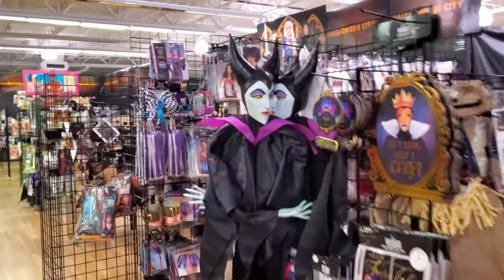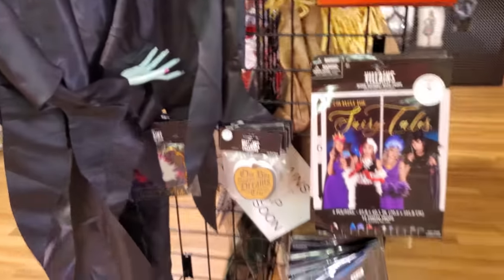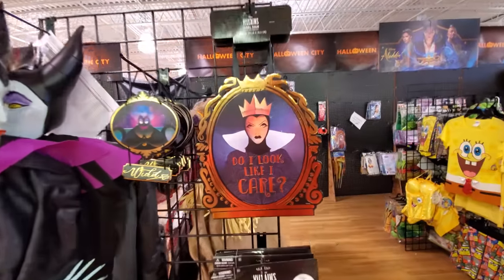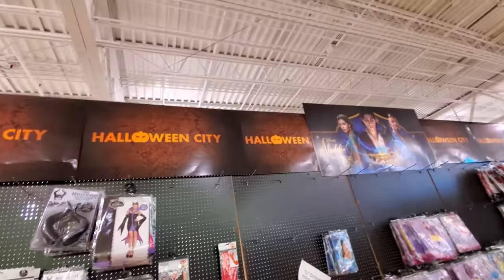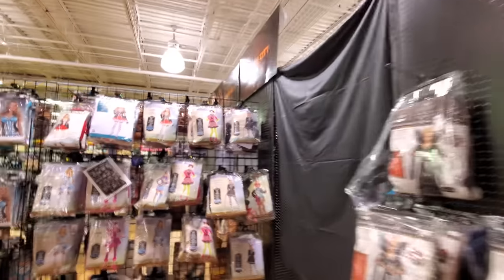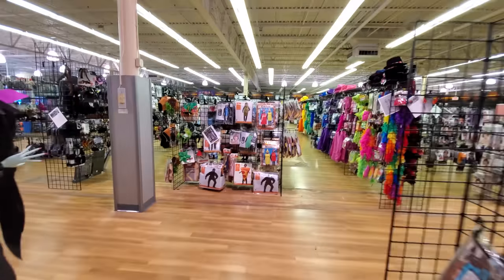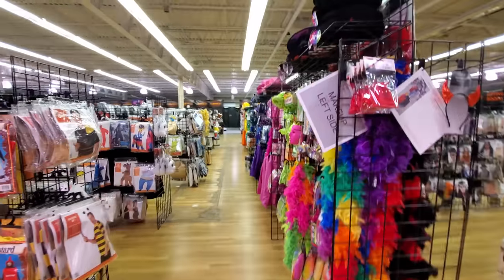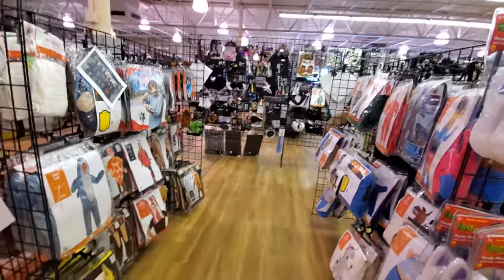Look at this — what's her name? The Witch. Maleficent, I think that's what it is. Look at this SpongeBob stuff. Through there is the old Toys R Us. Typical kinds of costumes and stuff down here.